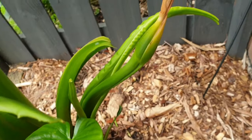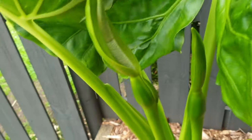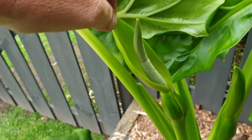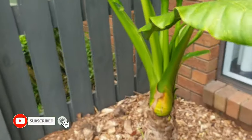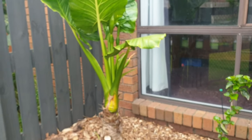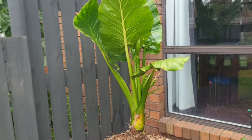Some have probably died off but there are going to be two here. They just keep on producing these flowers every few days, up to a week. I've deliberately put this next to our bedroom window and we get the awesome fragrance going in through the house and into our bedroom.